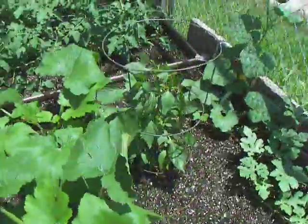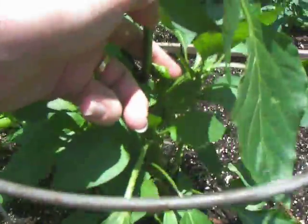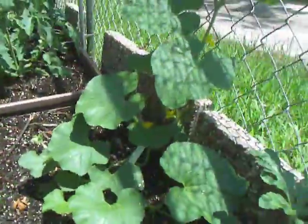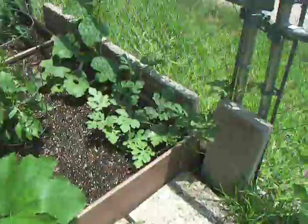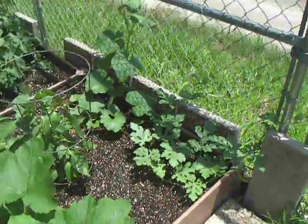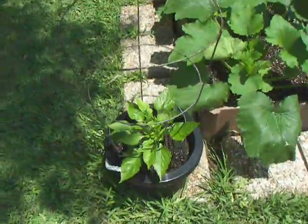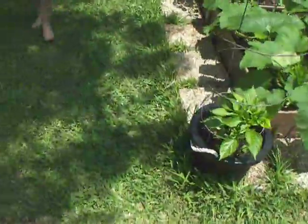Peppers are growing well. I've got one baby pepper right here, and then cantaloupe growing up the fence, and then watermelon — I've got three vines coming out of this one, and it seems to be growing really well too. Another pepper — it's got some blossoms, not quite ready to produce yet, but those are doing well.